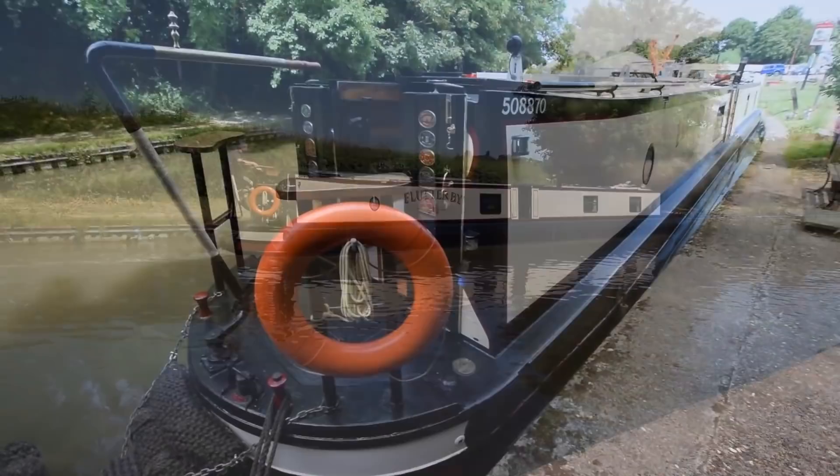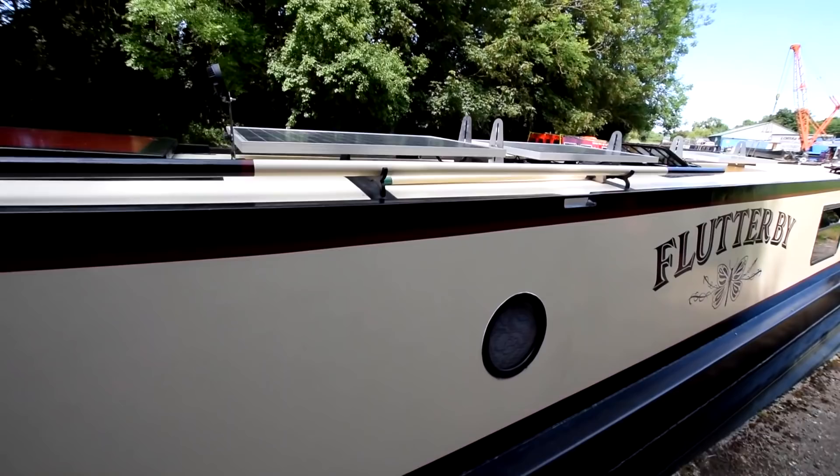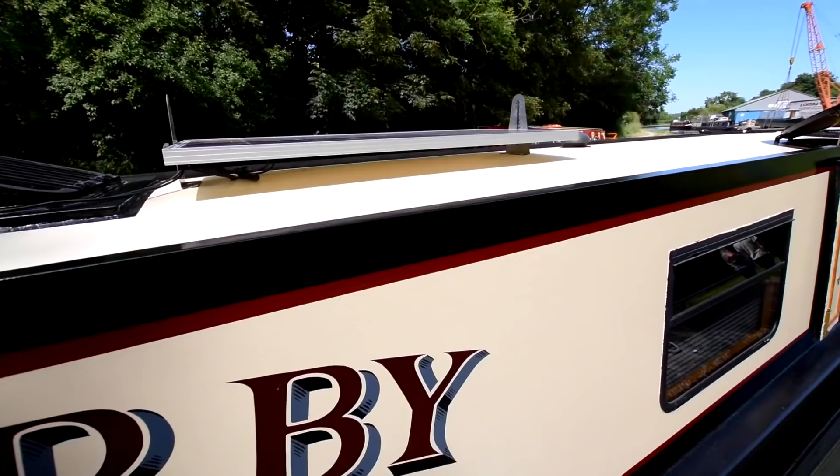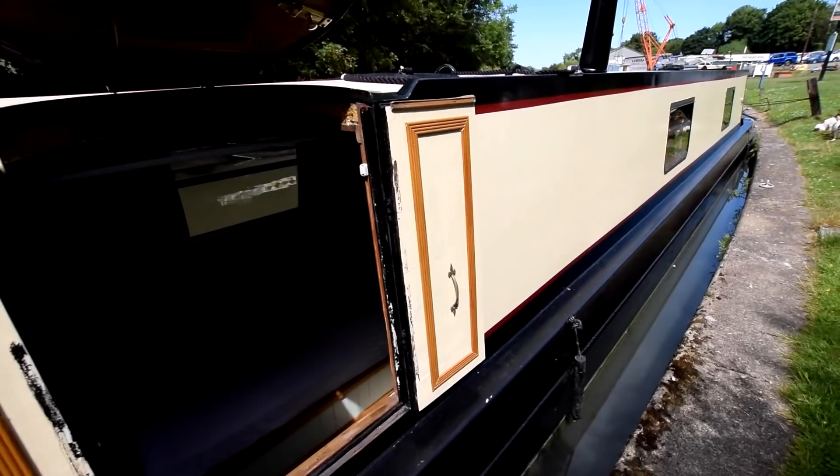She was last blacked in March 2020 and had a survey carried out at the same time. She had six new anodes put on in 2020 and had a repaint in 2020. She's in absolute first-class condition inside and out. Beautiful sign writing. There's 400 watts of solar power on the roof — they were new last year.